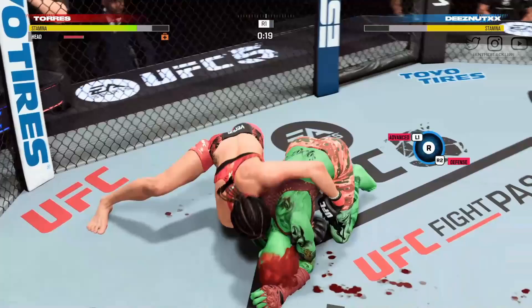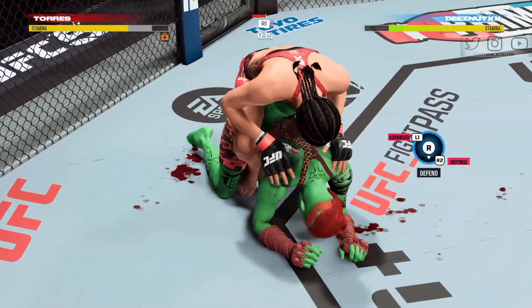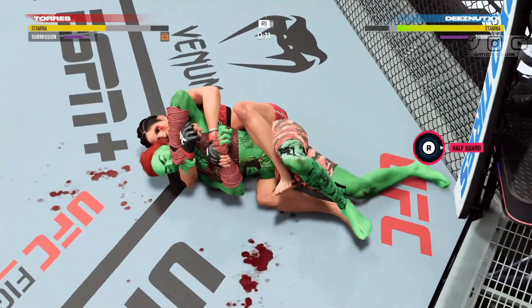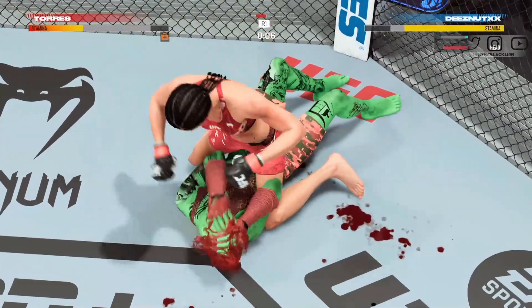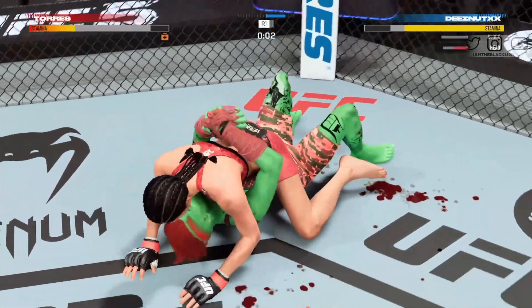20 seconds left. She's got her back — nice headlock. She's got a rear naked choke and it's tight. Postures up now and lands a devastating strike to the head.